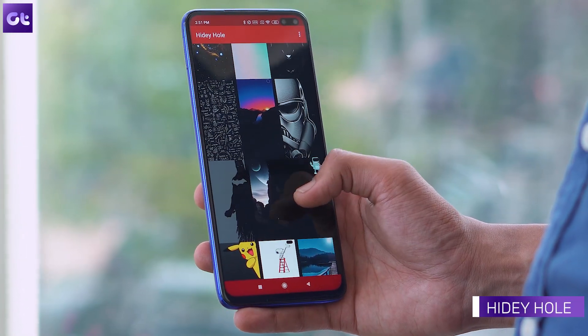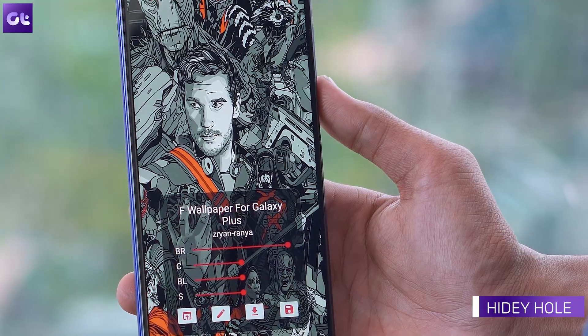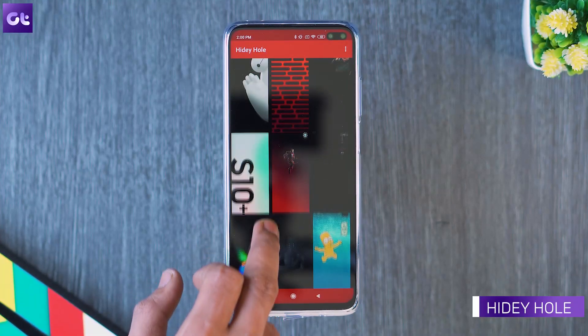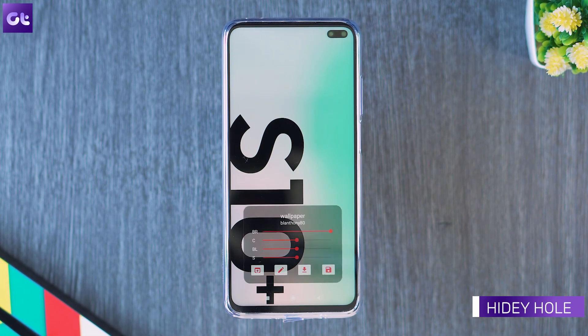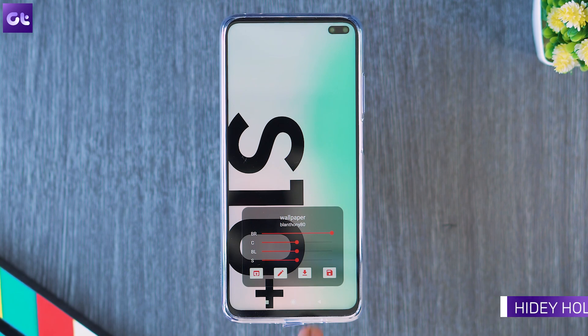What's the best companion app for a good launcher? A good wallpaper app — that's so obvious. For that, I have to recommend Hidey Hole, which makes perfect use of that hole punch at the top. The app features wallpapers that creatively hide the hole punch in the top right corner. It allows you to choose from a wide array of options while also fine-tuning them. One thing to note, however, is that the app was designed for the S10 series, so the notch might look a little out of place in some cases.